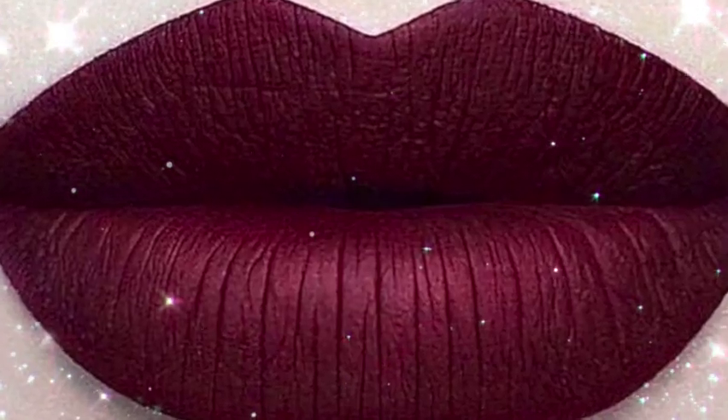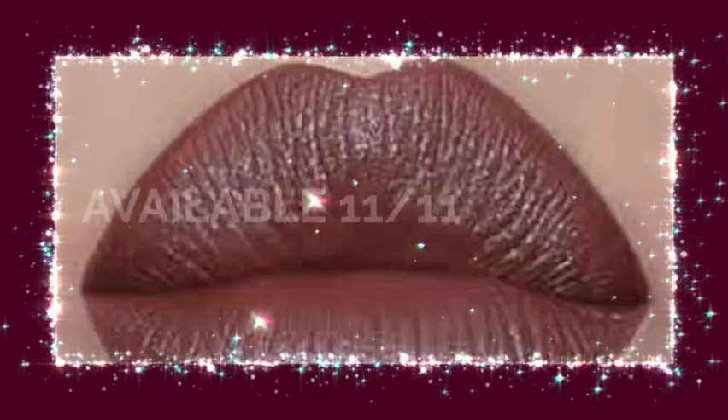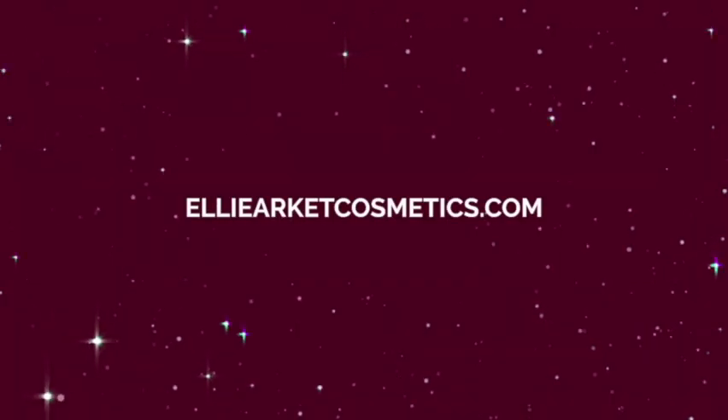Thank you so much for being here. I hope you're excited about these lipsticks — they're vegan, organic, cruelty-free, and waterproof. This is not going to come off your face; you'll need makeup remover. It won't bleed, and you can use them as eyeshadows and eyeliner. They'll be available November 11th at 11 AM on elliarquettecosmetics.com. Make sure to subscribe, share, like, and give this video a thumbs up. See you guys in the next video — bye!